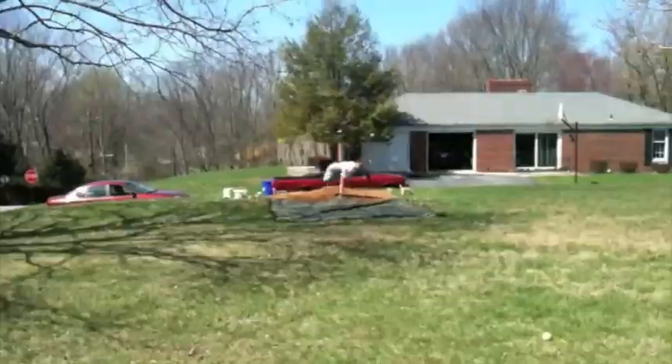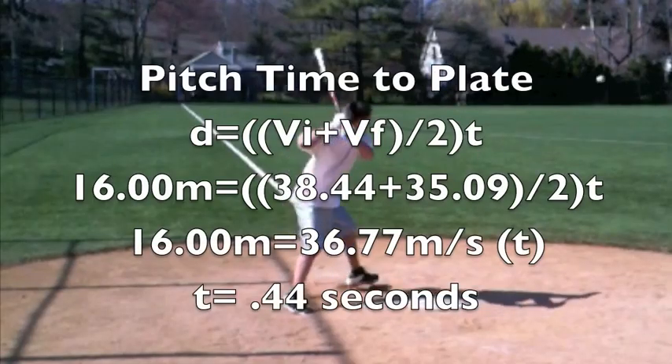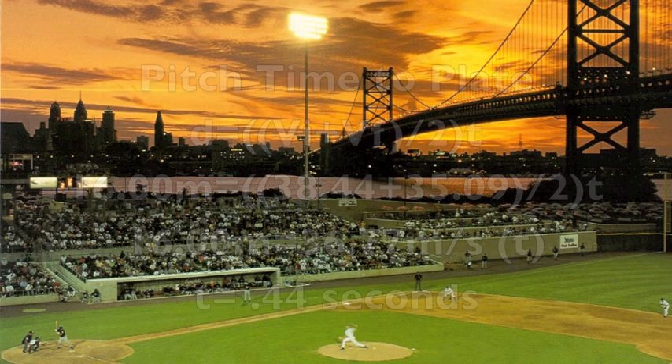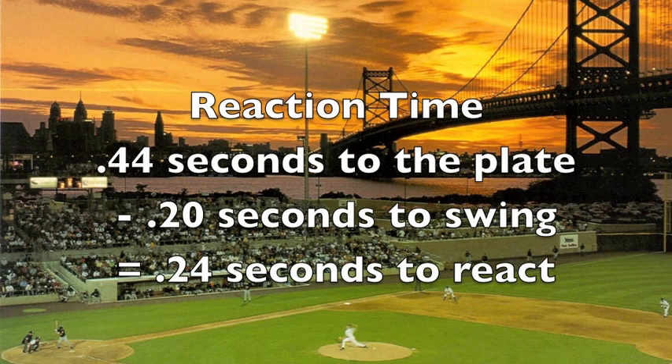This is Scott Todd, hitting off of Scott Todd. Using video analysis, we calculated that Scott's swing lasts 0.2 seconds. Since it takes 0.44 seconds for Scott's pitch to reach the plate and 0.20 seconds for Scott to get his bat to the point of contact, Scott only has 0.24 seconds to decide if he wants to swing or not.